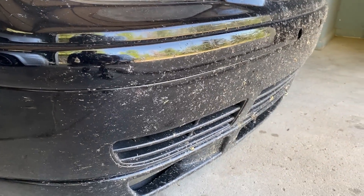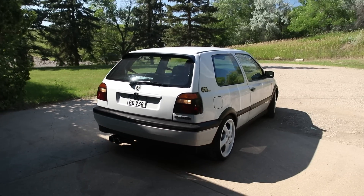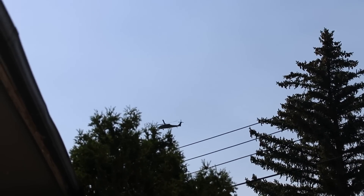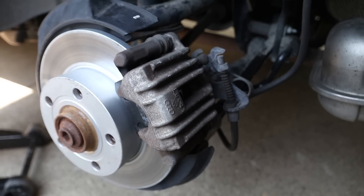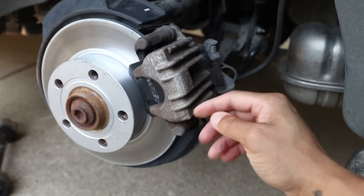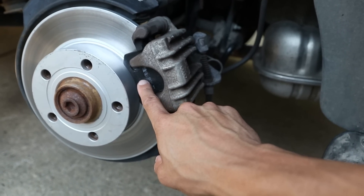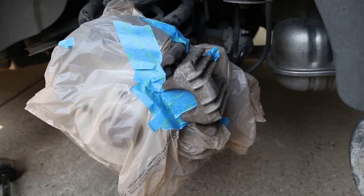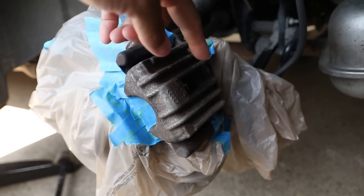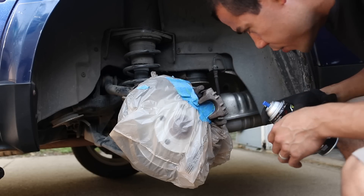Seeing this car like this makes me so sad — the wagon was so clean and now it's just completely destroyed. We'll get it fixed up. Here is what we're working with: the rear caliper is not in terrible shape but a fresh coat of paint will make it look a million times better. I'm going to tape off the boot areas and the pad and some of the rotor, and then we'll spray away. Everything we don't want paint on is covered up. I'll get the wire brush on it to clean it up a bit and then we can start painting.